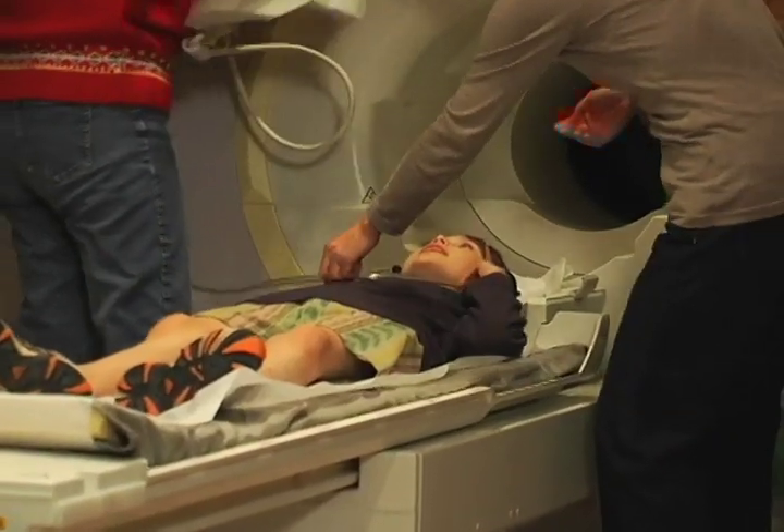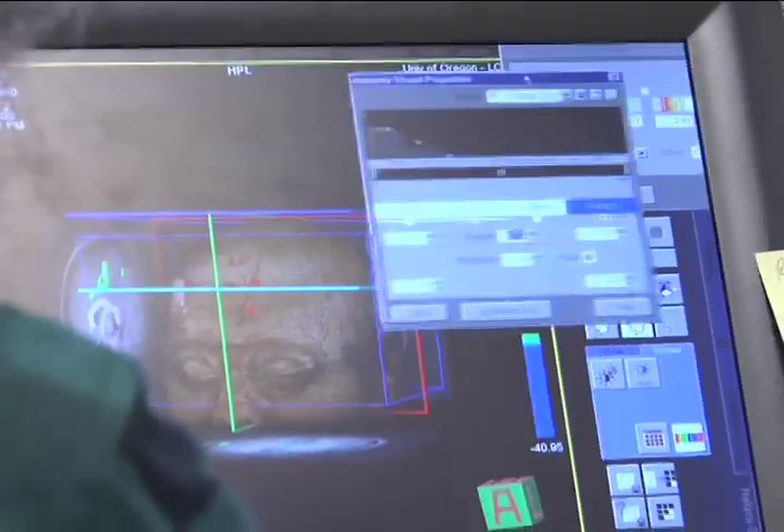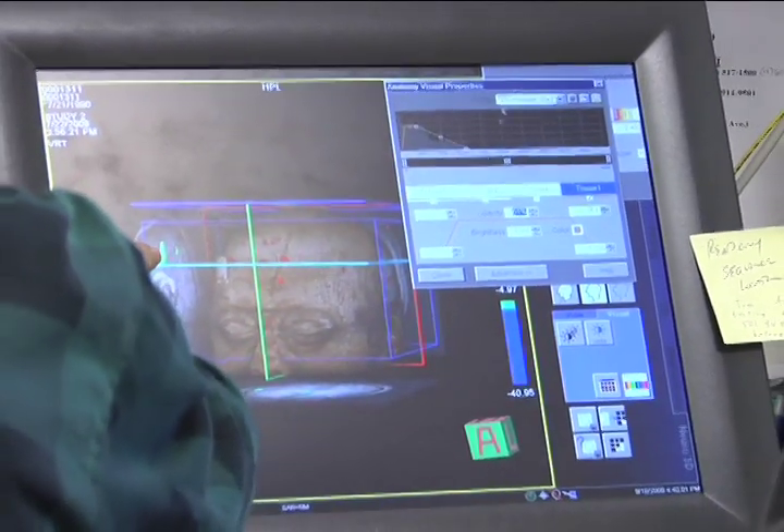There's another technique we can use to see the structure of the brain with exquisite detail. This is called Magnetic Resonance Imaging, or MRI.